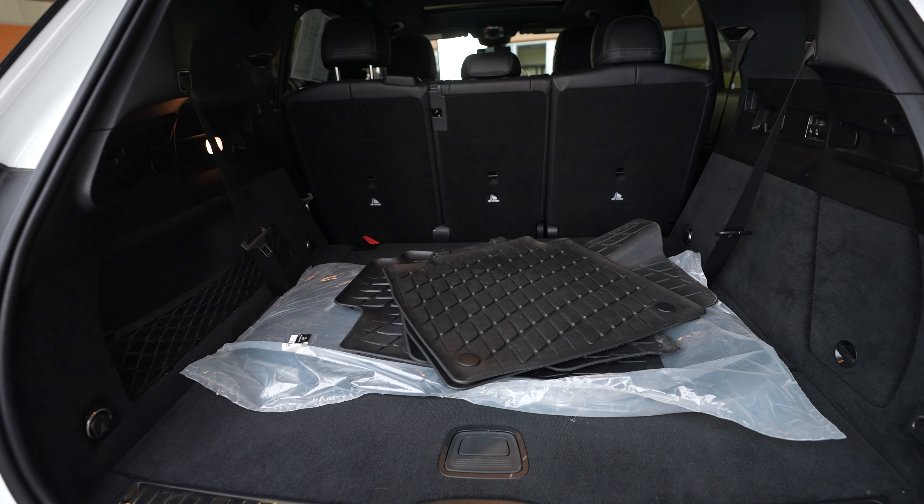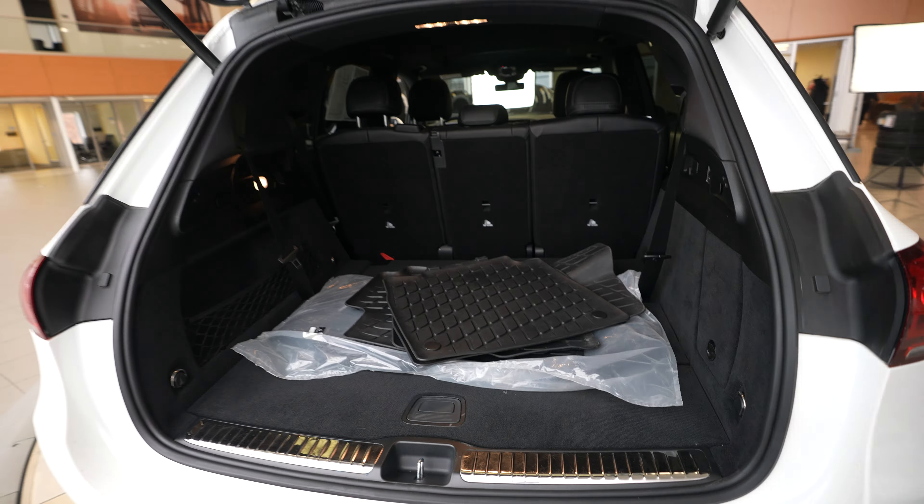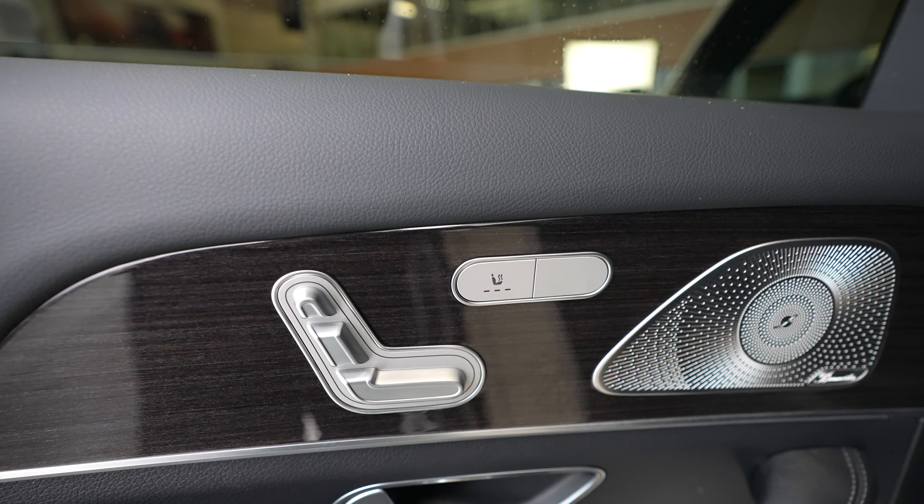Hey everybody, Dan with Feldman Imports here. Today we have a 2021 Mercedes-Benz GLE 350 4MATIC. This vehicle for sale comes in a white exterior with a black interior.